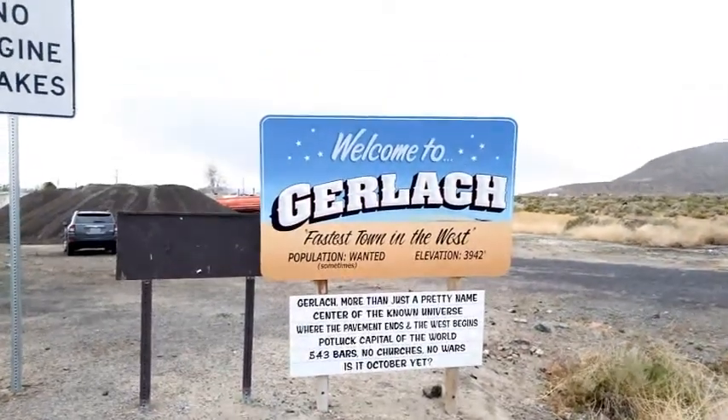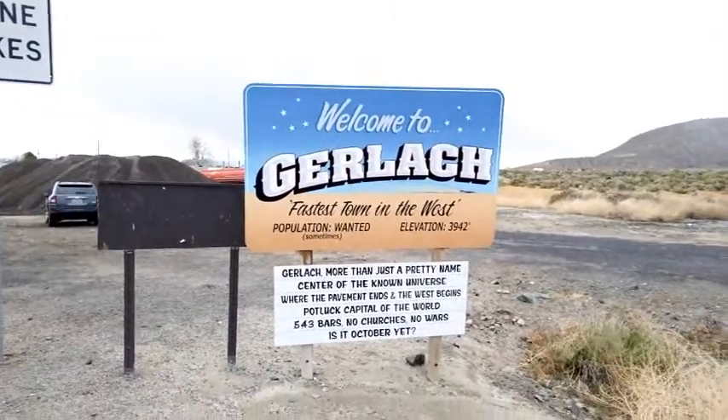Before I leave town, there's one more thing I gotta do — I gotta show you the city limit sign that introduces you to Gerlach. You'll like this. Every town's got their little slogan, their motto. Welcome to Gerlach, the fastest town in the West.